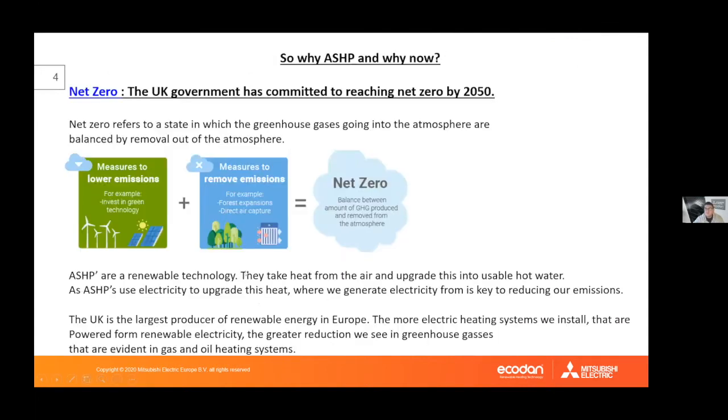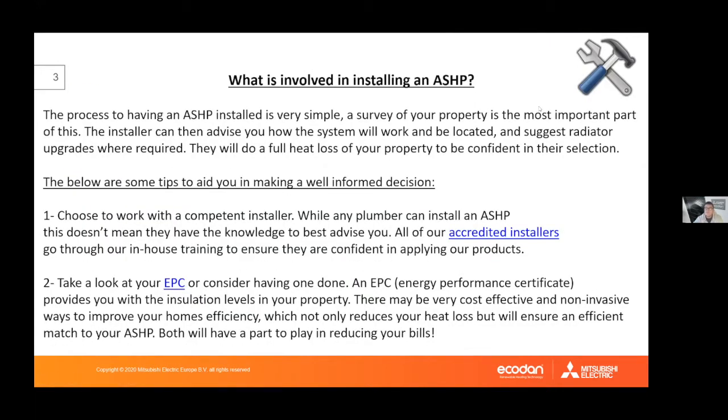The process of having an air source heat pump installed is actually quite simple, but there are a few key things to be aware of before committing, as it is a significant financial investment and you want to get it right first time. The first step is a survey — a trusted, accredited, and trained installer can come around for a free-of-charge survey to assess whether the property is suitable.